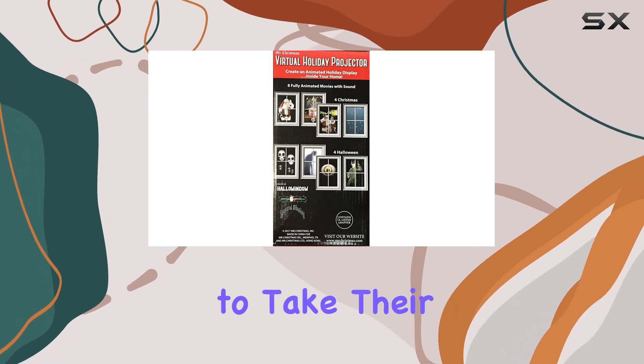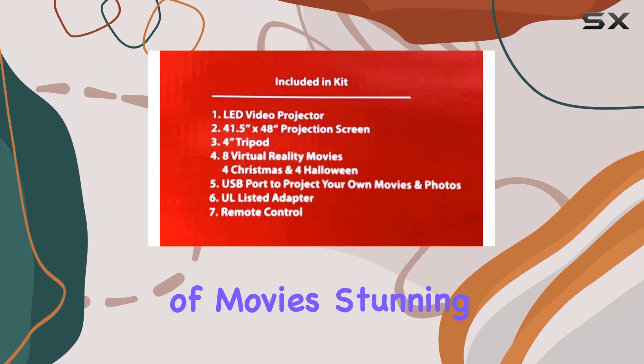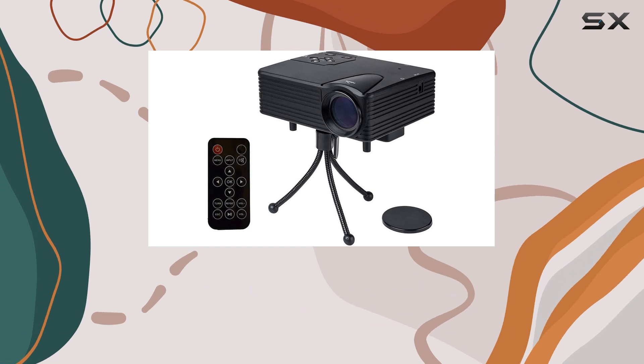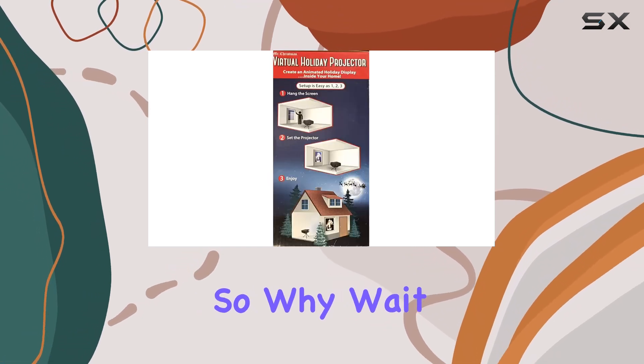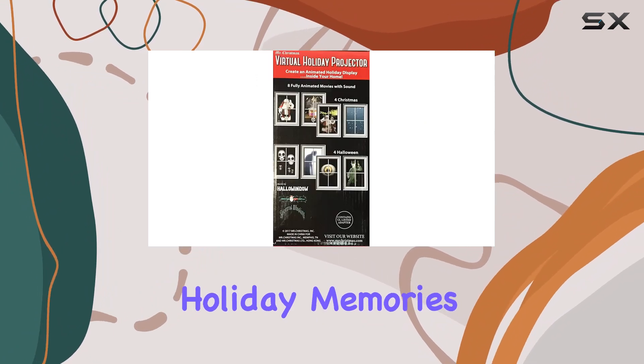Overall, the Virtual Holiday Projector is a must-have for anyone looking to take their holiday celebrations to the next level. With its impressive selection of movies, stunning visuals, and easy-to-use design, it's sure to be a hit with friends and family alike. So why wait? Grab yours today and start creating unforgettable holiday memories.